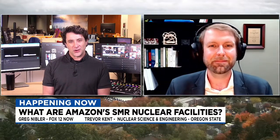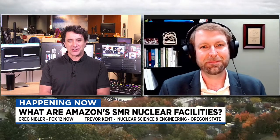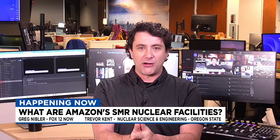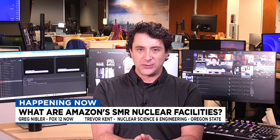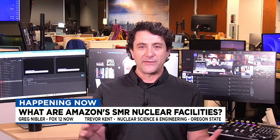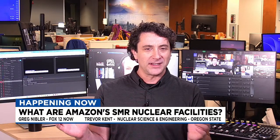Trevor, thank you very much for joining us — I really appreciate your input and expertise on this. It was great having a conversation with you. Thanks so much, Greg. For everybody watching, we are live here from the Fox 12 Oregon newsroom. Coming up around 2 o'clock, we're going to talk to Energy Northwest about their side of this — about these new facilities for Amazon and how they fit in. We've also got more coming up at 1:30, so stay with us.